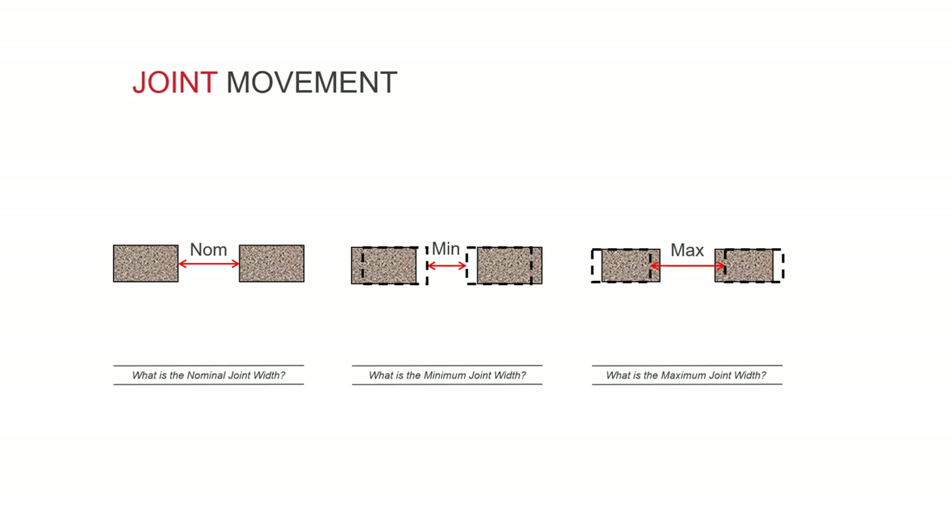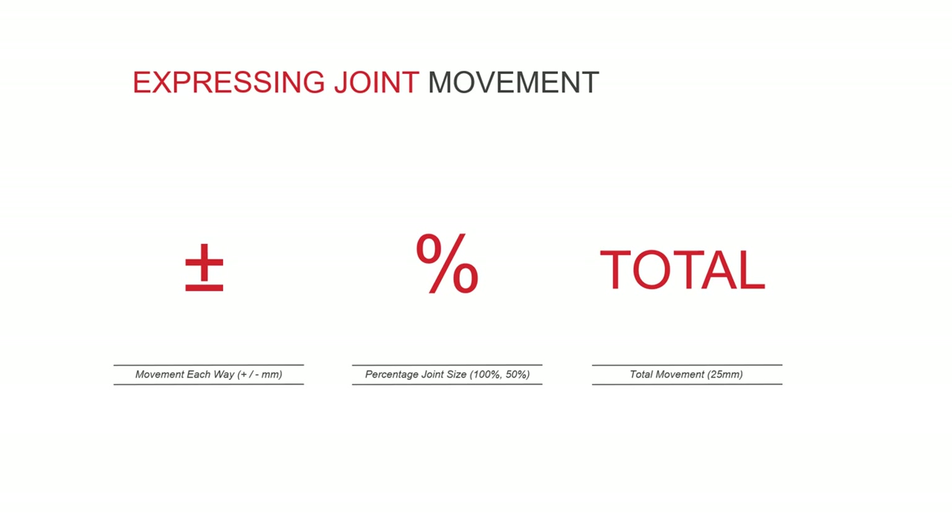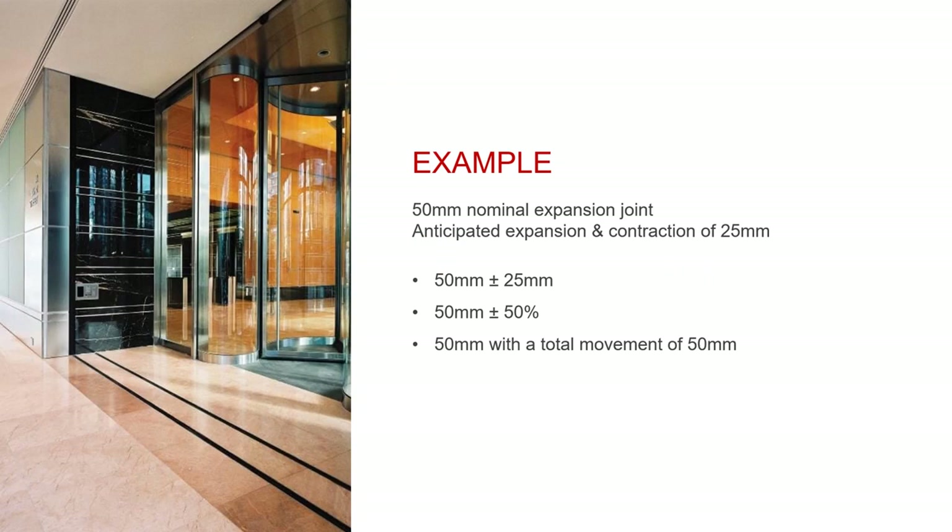One way to express building movement — and the one seen most often — is a plus/minus millimetre figure. You can also express movement as a percentage or as a total overall movement. For example, a 50 mm nominal expansion joint with an anticipated expansion and contraction of 25 mm could be expressed as: 50 mm ±25 mm; or 50 mm with a total movement of 50 mm; or 50 mm ±50%. The first way is the best as it completely does away with any potential for misinterpretation.